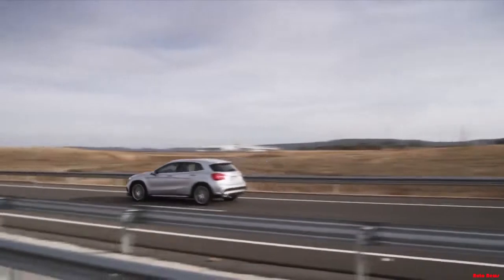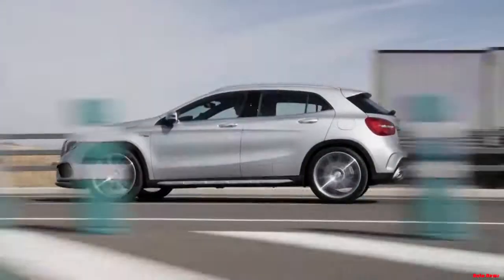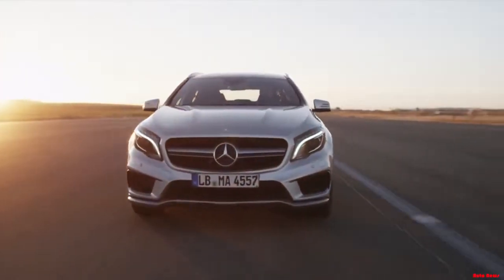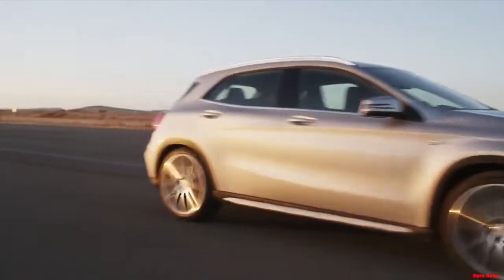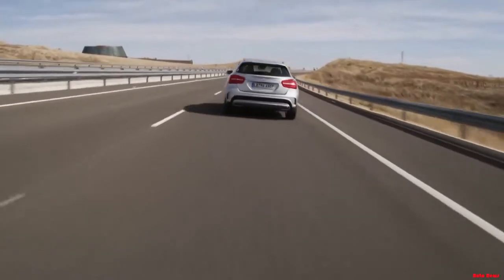The GLA 45's AMG 3-stage electronic stability program brings torque vectoring technology for supercar levels of traction, control, and outright performance. With a 0-to-60 time of an estimated 4.8 seconds, nothing else in the class comes close.